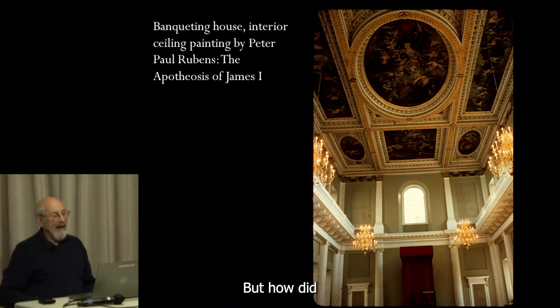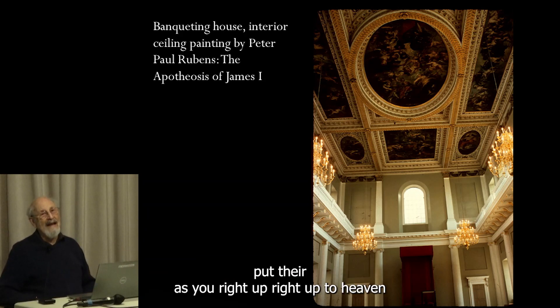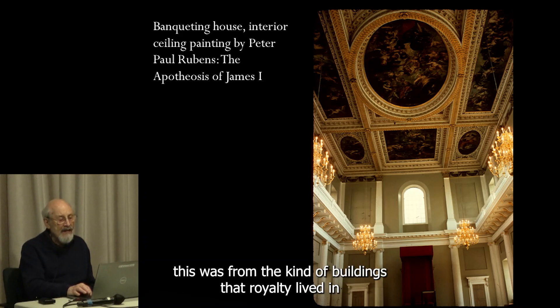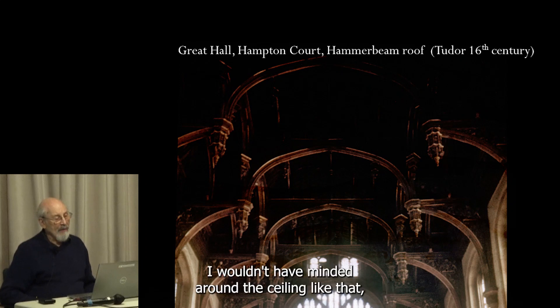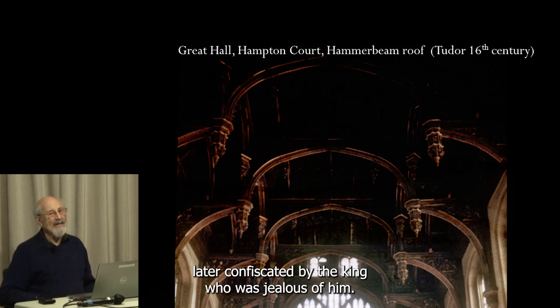No dome, but having a ceiling painted by Peter Paul Rubens with your own apotheosis as you rise up to heaven is almost as good as a dome. You can see how different this was from the kind of buildings that royalty lived in before. This is Hampton Court Palace, built by Cardinal Wolsey and later confiscated by the king, who was jealous of him.